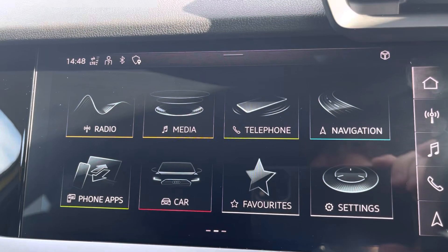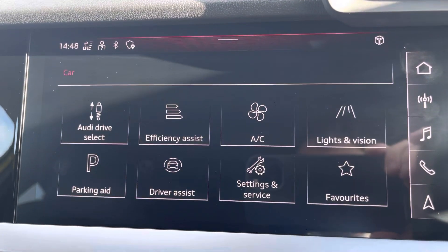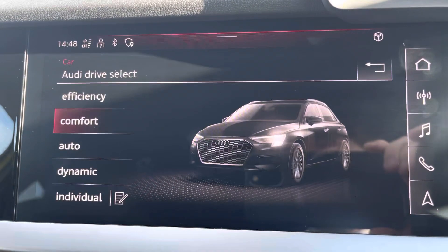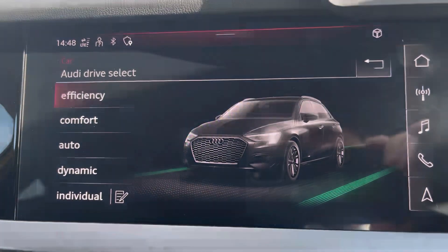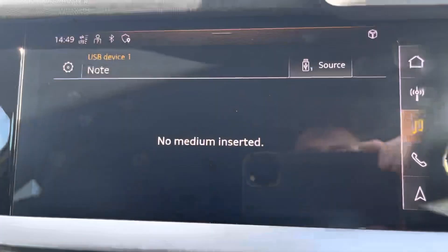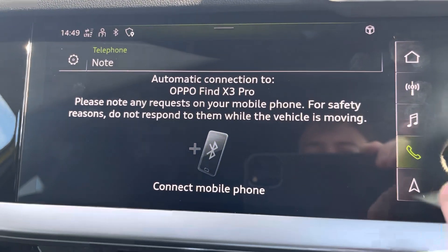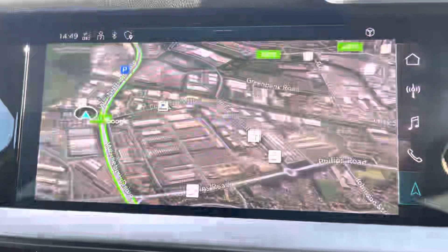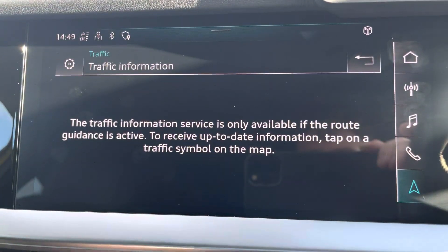In the centre of the car we have Audi's MMI navigation and infotainment system, housing menus such as Audi Drive Select which allows you to change the handling style of the car to suit your driving style, such as efficiency mode, your DAB radio, other media outputs and phone connectivity such as Apple and Android CarPlay, and of course your maps and navigation getting you from A to B in the safest route possible.